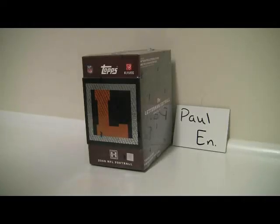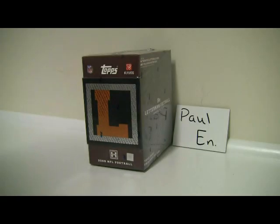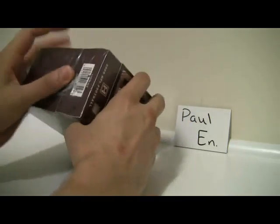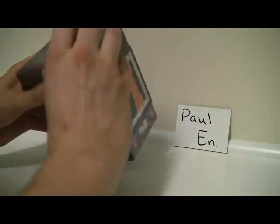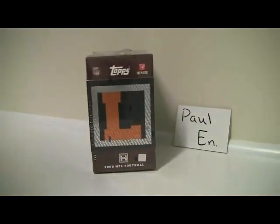Hey Paul, this is Al from BoxBreakings.com. I just sent you an email about getting over here and breaking this for you. Right now it is 12:30 a.m. East Coast time, Sunday May 27th, so it should follow along with the timestamp on the email. You are breaking into a 2008 Letterman football box. There is no serial number on these boxes, just a UPC label. Hopefully you get something good out of here — good luck and here we go.